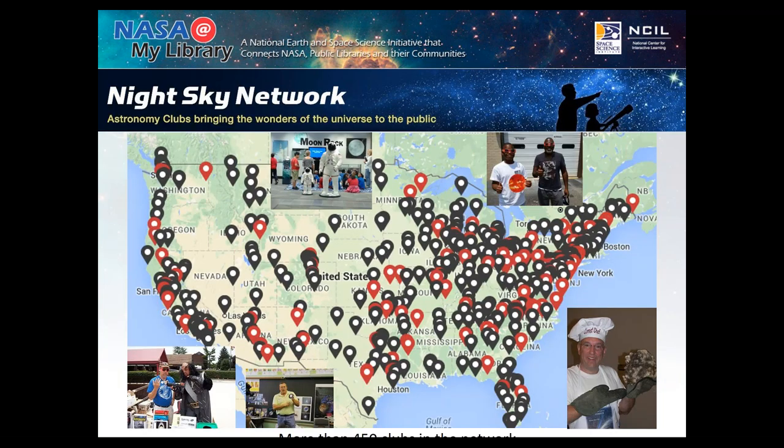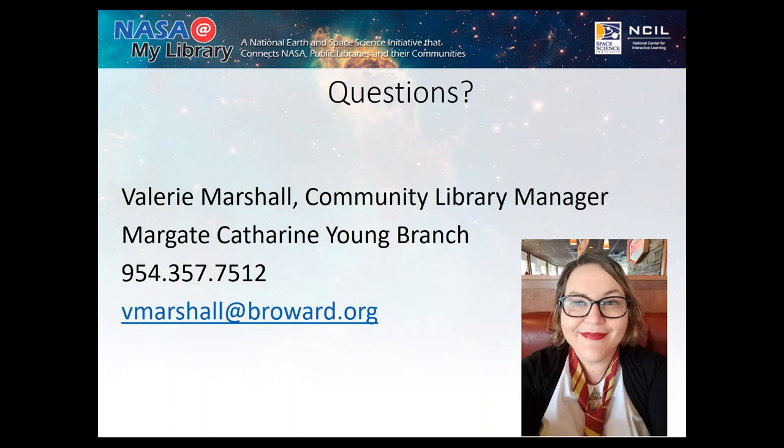This just shows how many Night Sky Network participants are out there, especially in Florida — we have a bunch. My name is Valerie Marshall; I work in Broward and I'm always available, though I respond better to emails. I truly hope this is helpful to you, your library system, and your community. Have a great day. [Host]: Thank you, Valerie. Does anybody have any questions before we move on to Patty? Just a reminder that you will receive a copy of these slides in the follow-up, with all the links.